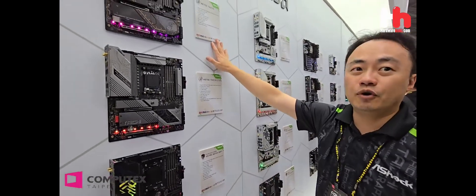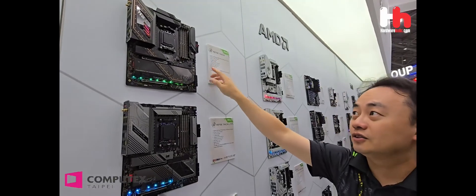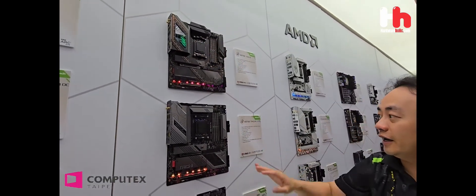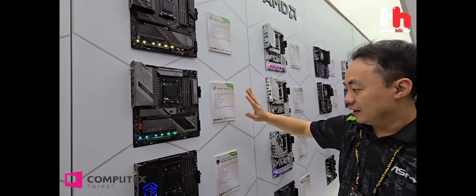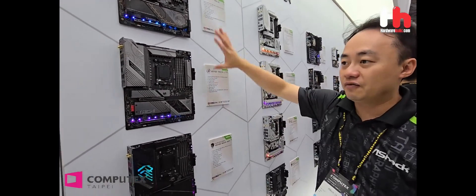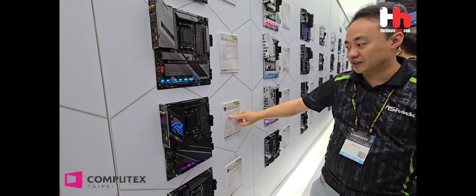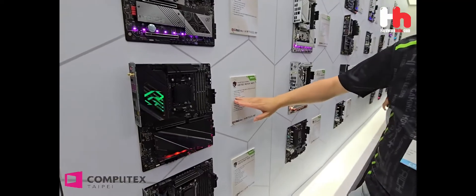So the most high-end board has like 27 power phases. You can see the huge power phases here. And the high-end line has the same — the VRM is 4-channel. But the normal board has 23 power phases.